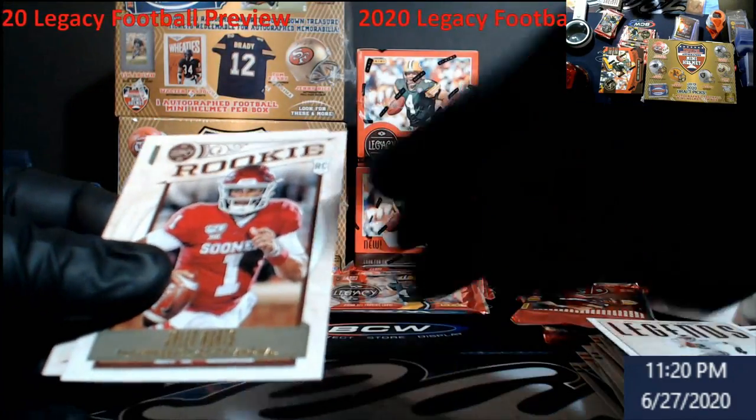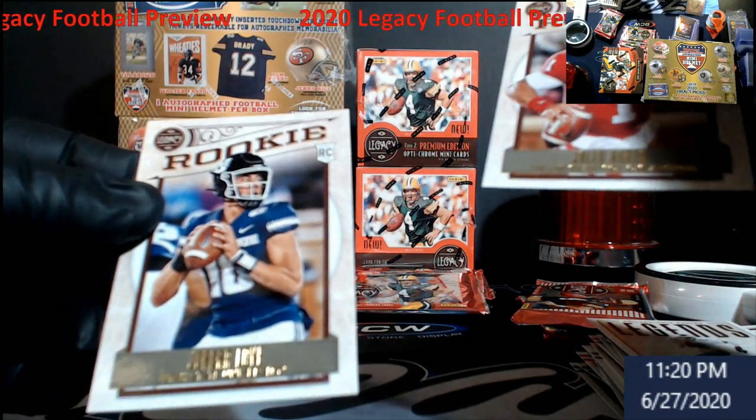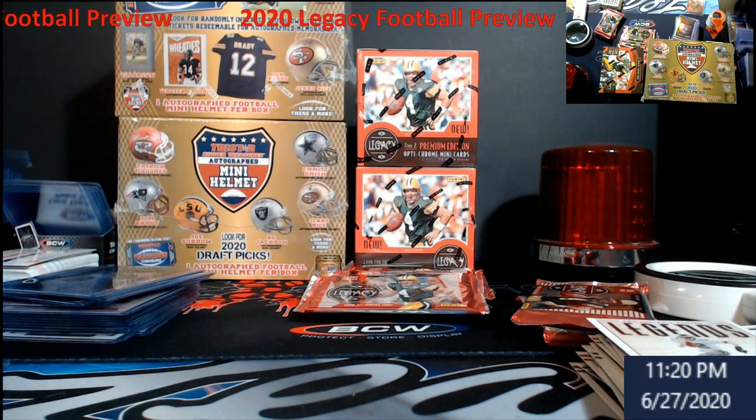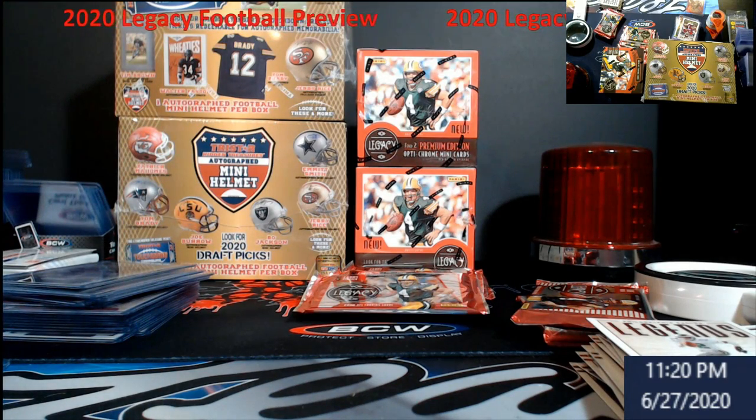Randall Cunningham — there's another Jalen Hurts and a Jordan Love. I've gotta get some more top loaders behind me. You never really know with these rookies — sometimes paying a dollar or 50 cents for them, you can't really go wrong in the long run because they can be worth some money down the road.